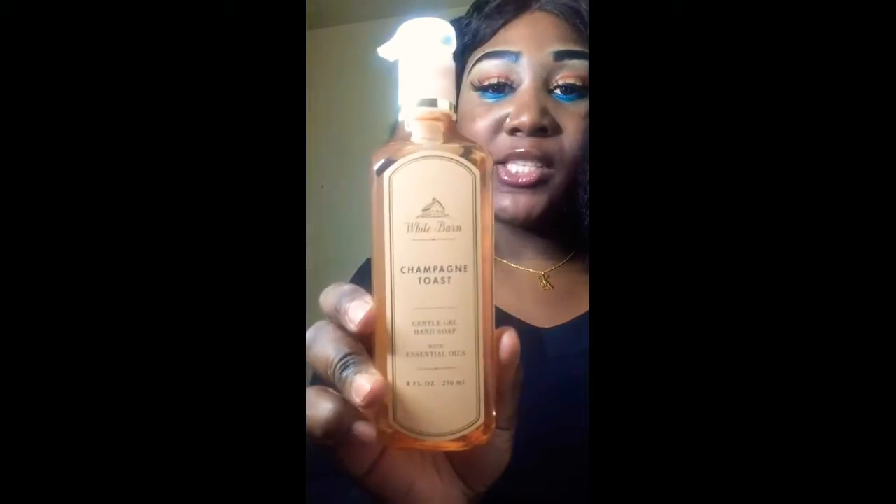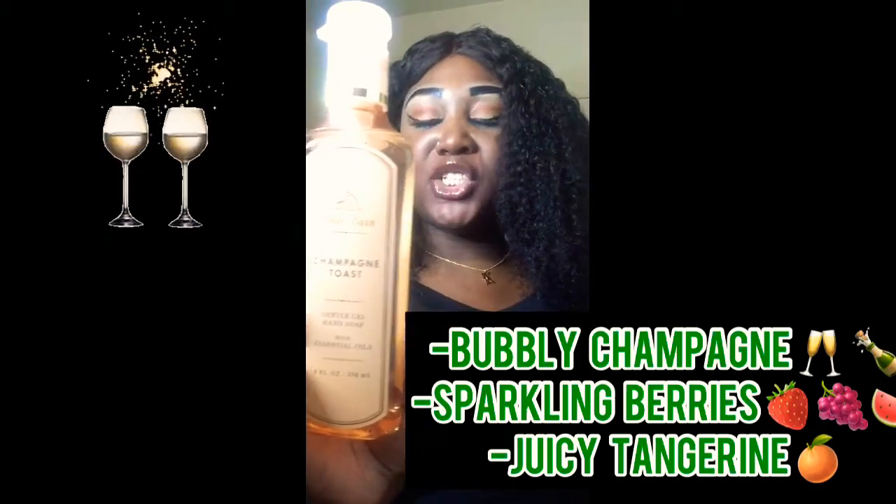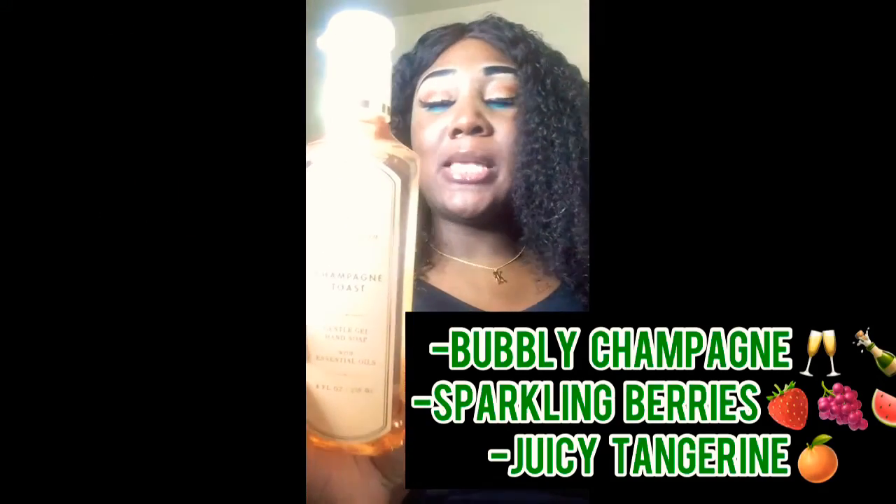I know that type of smell might not be for everybody, but I love it. The next scent I have is Champagne Toast, and the keynotes of Champagne Toast are bubbly champagne, sparkling berries, and juicy tangerine.